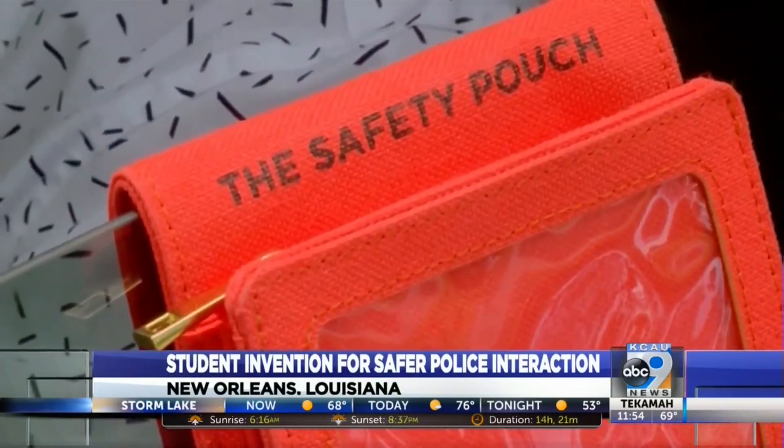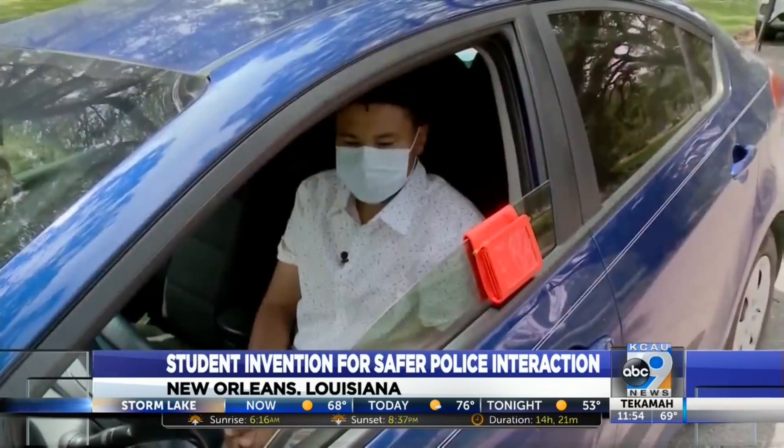And if I do need to reach for my information, always make sure I announce it to them. Don't make any sudden movements.